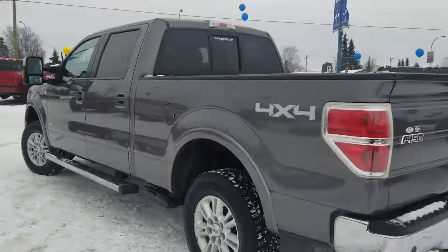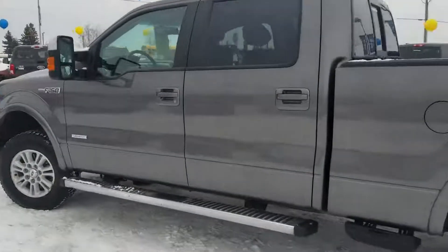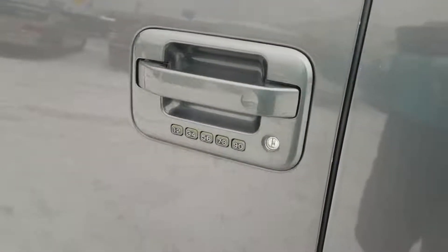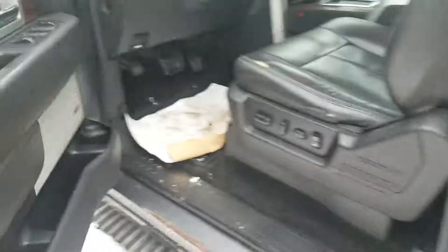Beautiful magnetic color — classic color, never goes out of style. You do have the keyless entry by your door handle here, so you can use this to lock and unlock your vehicle with a unique five digit pin to this vehicle. Super handy — you can add other pins as well.